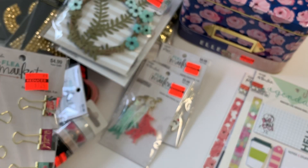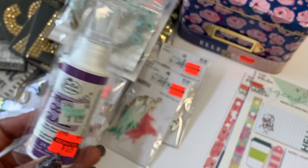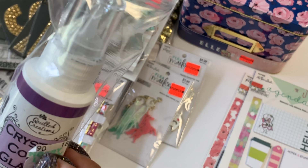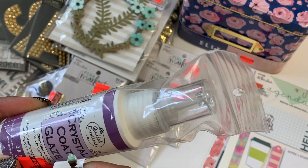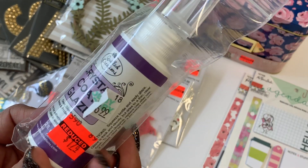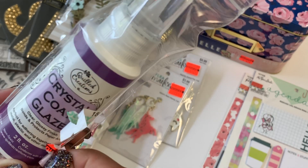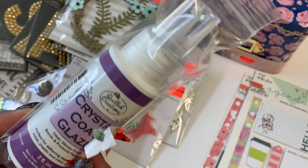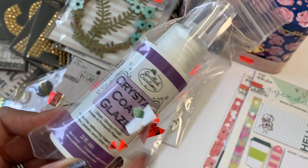Last but not least, I did get this craft glue — I think it's called Crystal Coat Glaze. I've never used it before, but it was only $1.74. It says it's perfect for adhering metal, plastic, and similar materials. You can always use different types of adhesive in your crafty space, so I went ahead and snagged it since it was on sale.